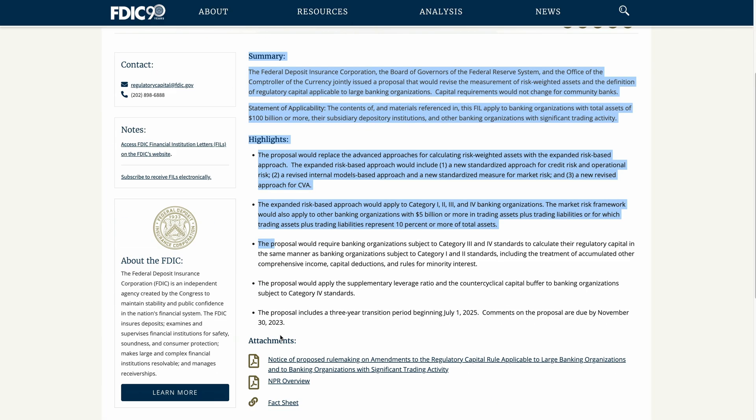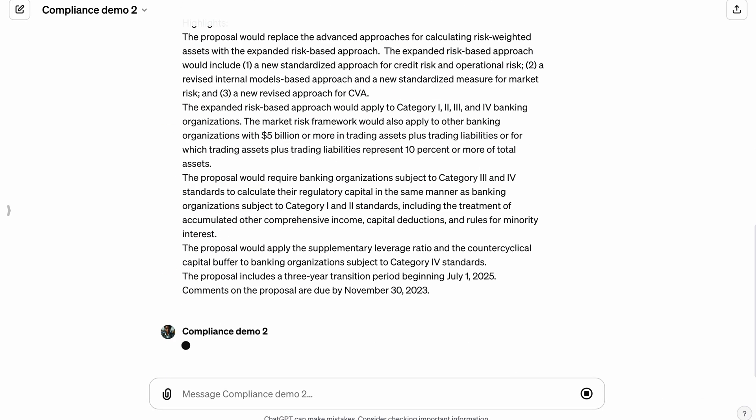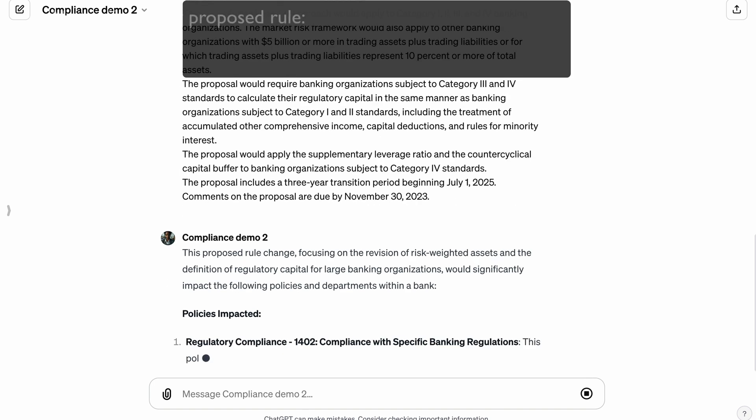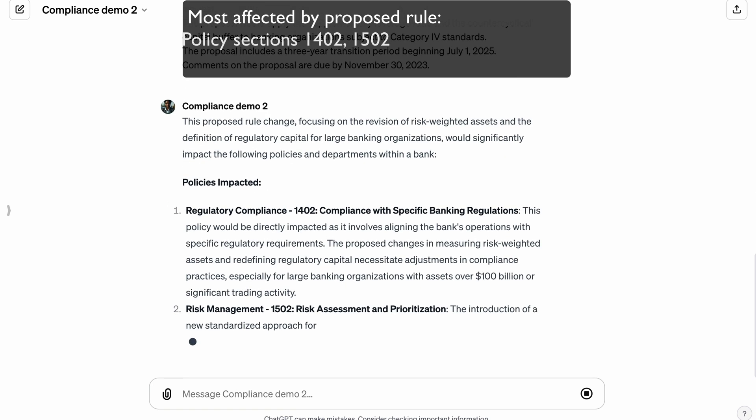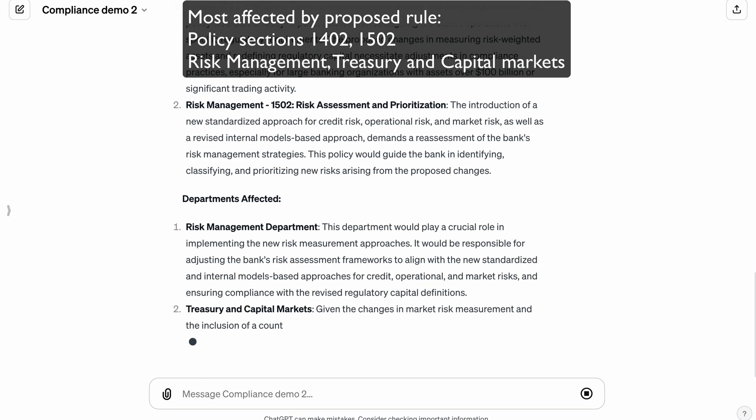It can also analyze proposed rule changes. We copy this proposed FDIC rule change on capital requirements and ask for the most effective policies and departments. Notice how the LLM also generates summary analysis and explains why they are affected.